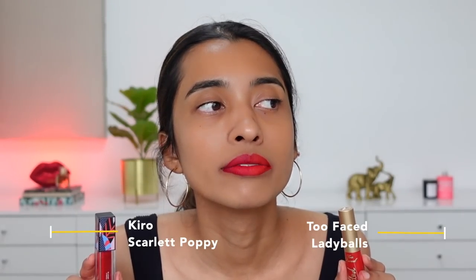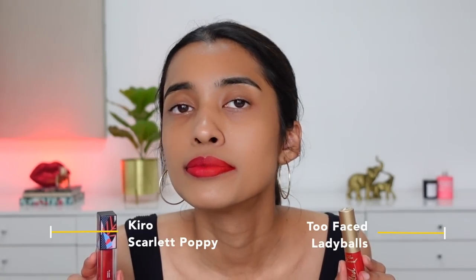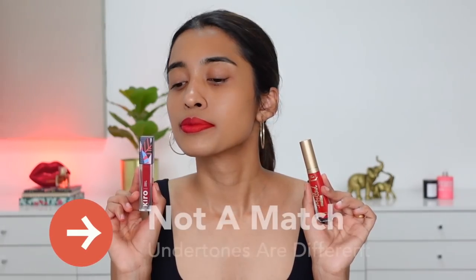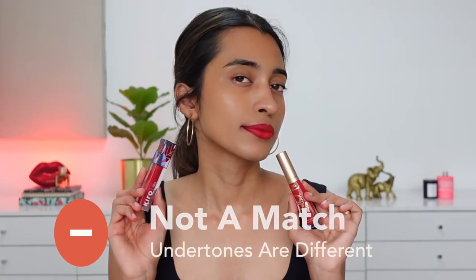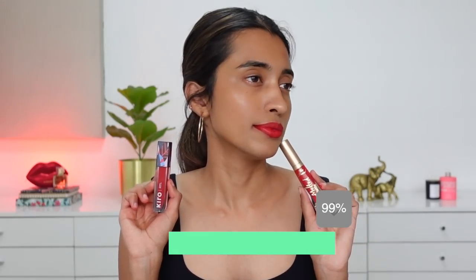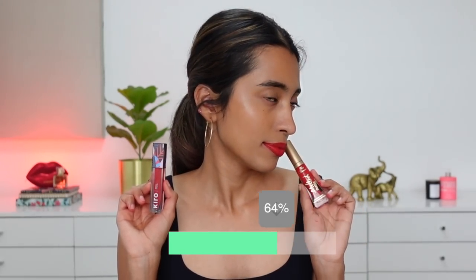Next: Too Faced Lady Balls versus Kiro liquid lipstick in Scarlet Poppy. Scarlet Poppy has more pink hints — it's a cool-toned red — while Lady Balls is more orange and warmer, so these are completely different shades. To people new to makeup they might both just look red, but the undertones matter. Now, a shade similar to Lady Balls from Kiro would be Fiery Ruby — maybe a little more fiery than Lady Balls itself. Both are really bright and have a similar undertone, so that's where the match arrives.